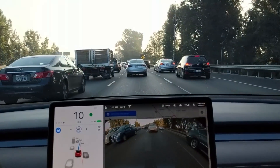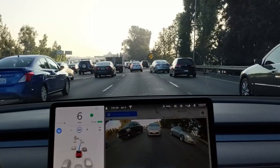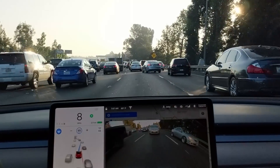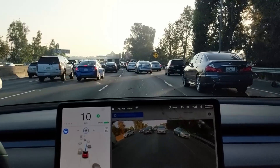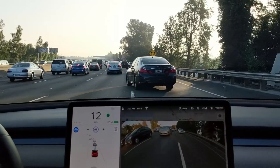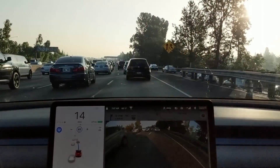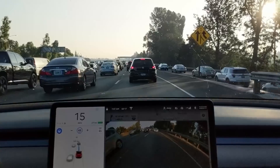Here's another Autopilot-initiated lane change. The car is slowing down a lot while waiting for a gap — I personally would have accelerated and nudged in. You can see the size of the gap in the rear view camera. There's a merging lane ahead.